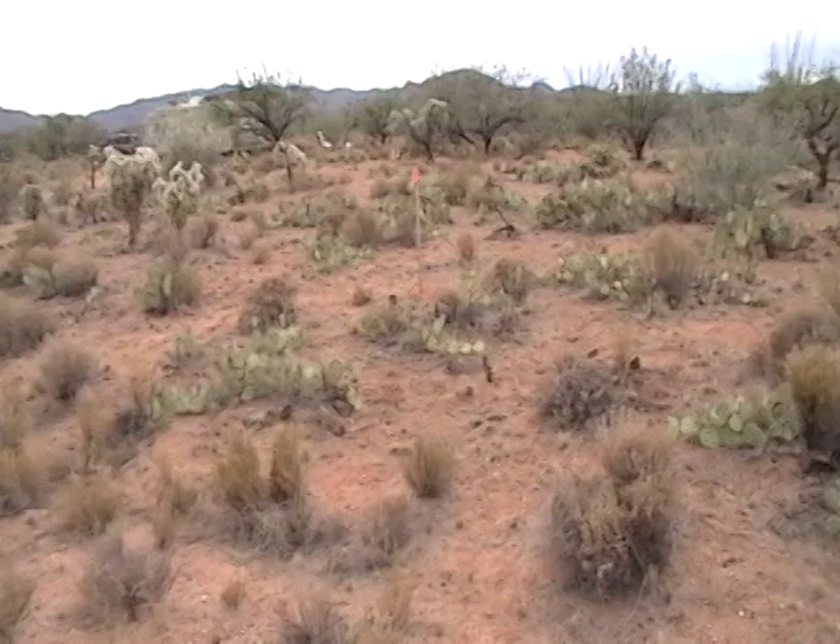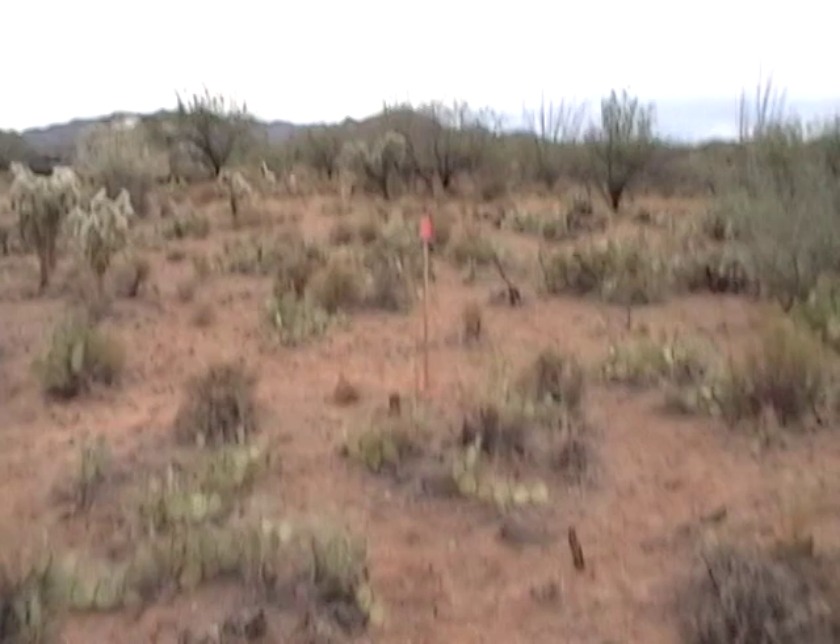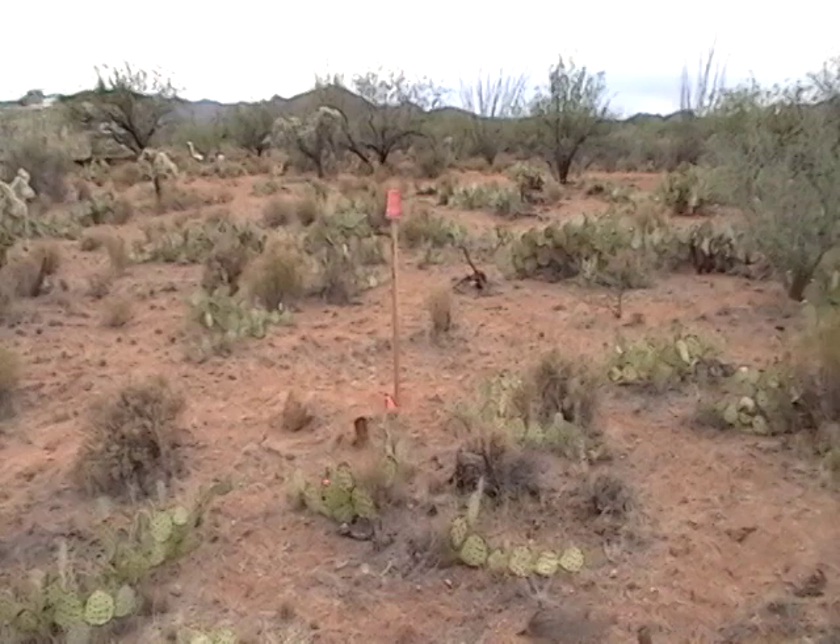We just got the property surveyed, which is not going to be part of the total, but we did it because we wanted to make sure we put the cabin far enough on our property that it wasn't going to be a problem.